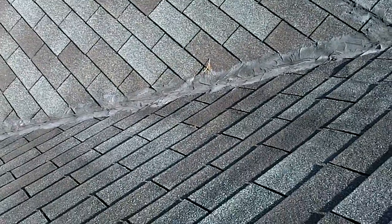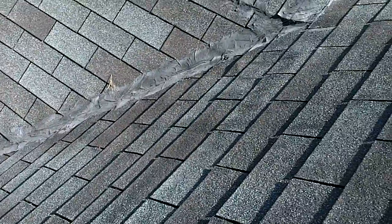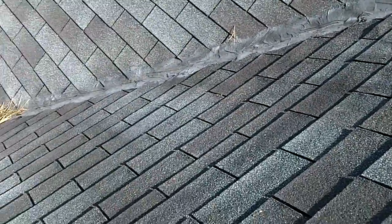Hello, this is Anthony Martin with AT Martin Home Inspections. I just want to show you some repair that's been done on this roof. I guess they had some kind of leak and it was recognized in the house and they've come out here and tried to prevent it from leaking more.